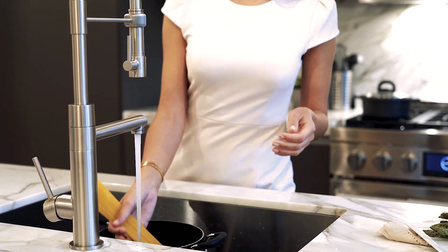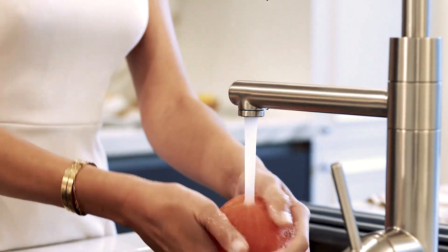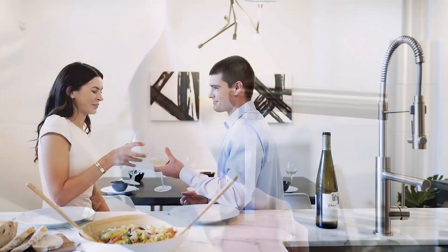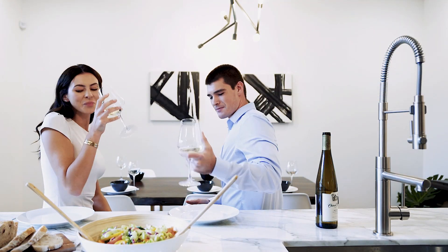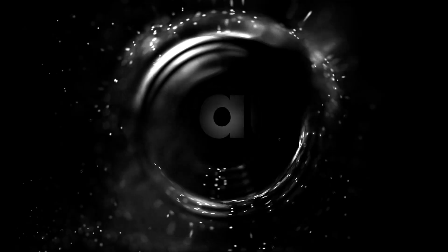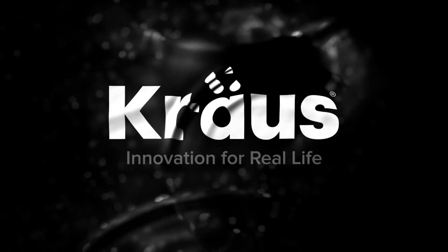The rotating pot filler delivers water to fill large pots and pitchers and offers a hands-free aerated flow. Add a bold modern look to your kitchen with the ultra functional design of Artec Pro. Kraus — innovation for real life.